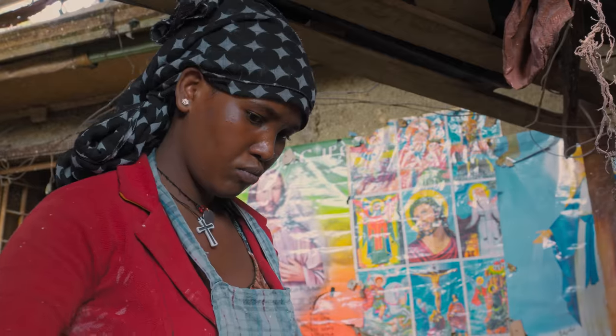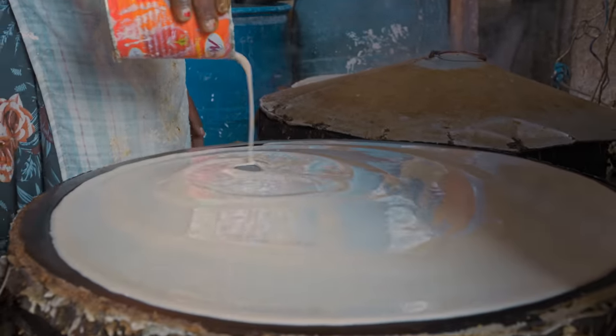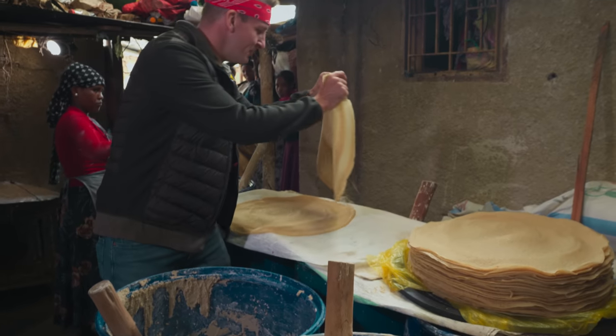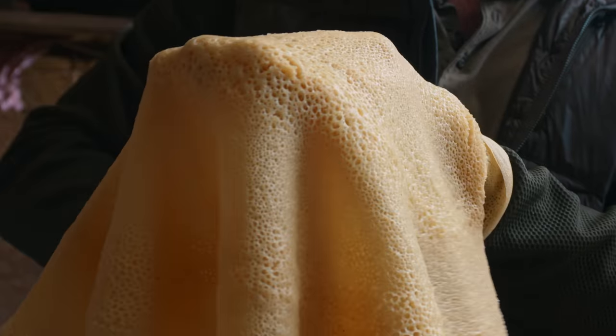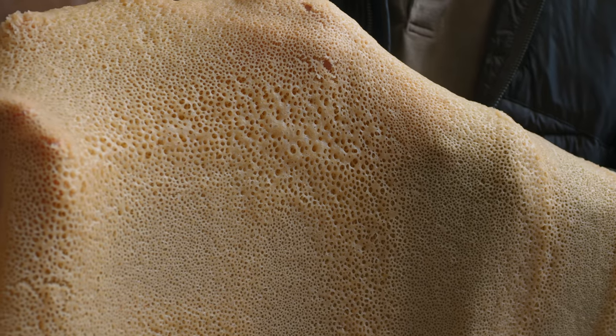Measuring by hand, splashes of that grainy goodness land on the sizzling hot griddle, resulting in an Ethiopian cultural symbol. It's a big, beautiful, sticky sheet. I love the texture on here because one side is smooth, then the other side is bubbly.